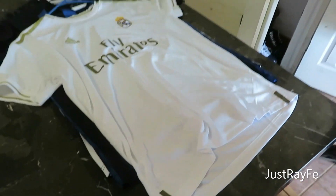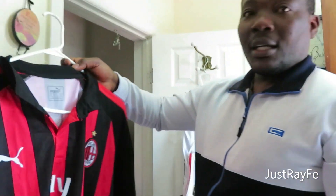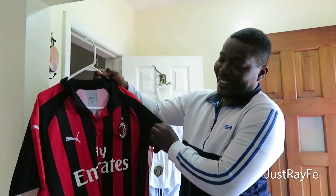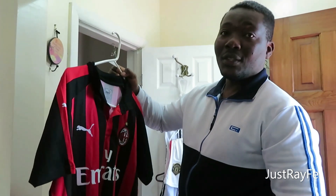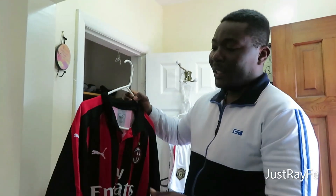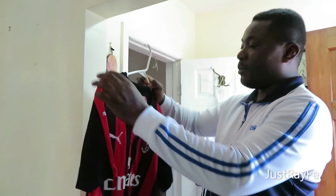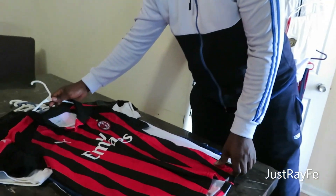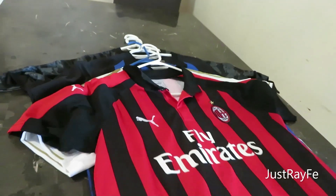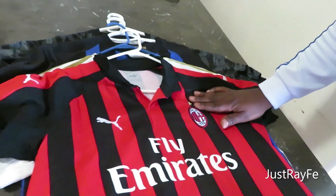Those are arguably the best two teams in the Italian league, though it's debatable. This next one is AC Milan — one of the best teams as well. That's why I said it's debatable whether Juve and Inter are the best; AC Milan are also giants when it comes to football. This jersey is sponsored by Puma — it's red and black, very beautiful. You can see their logo with the star up there.